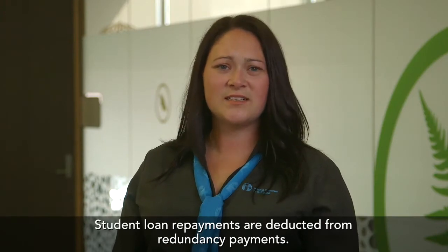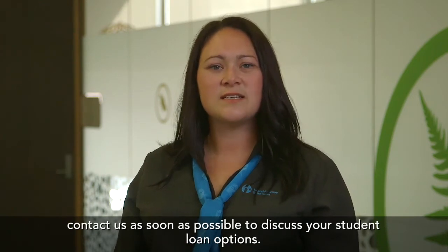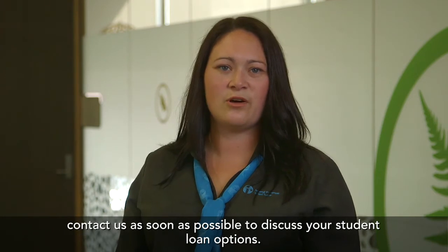Student loan repayments are deducted from redundancy payments. If you're struggling to meet your student loan repayment obligation, contact us as soon as possible to discuss your student loan options.